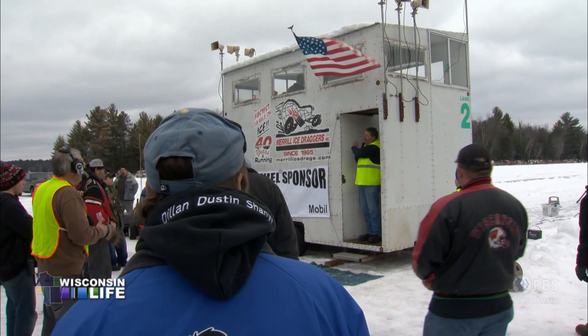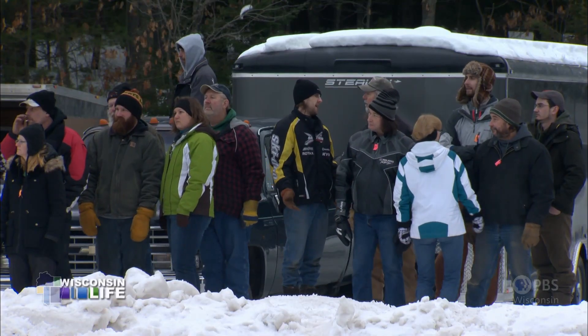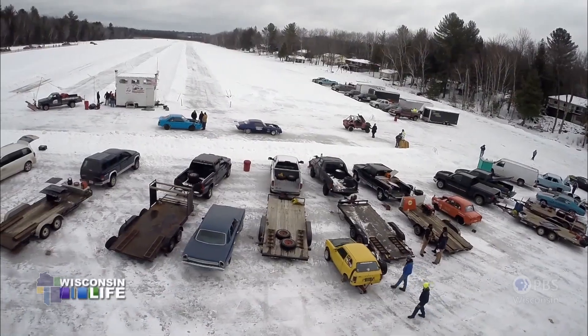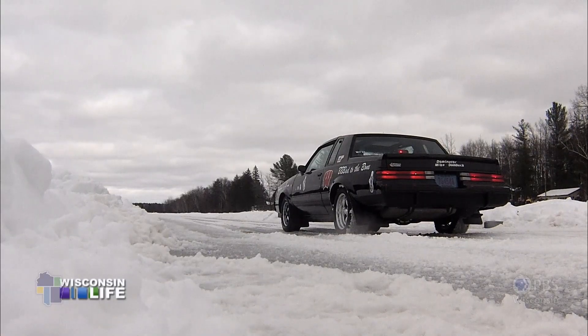This is race day. It's our 50th anniversary at Merrill Ice Drags — fastest eighth mile on ice. The track? Lake Alexander, Merrill, Wisconsin. For years, this lake's frozen surface has been home to a white-hot tradition.